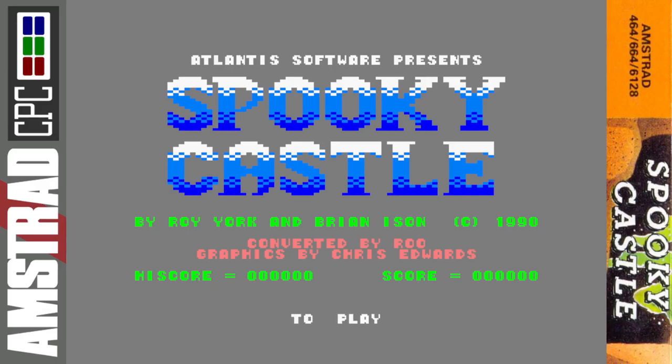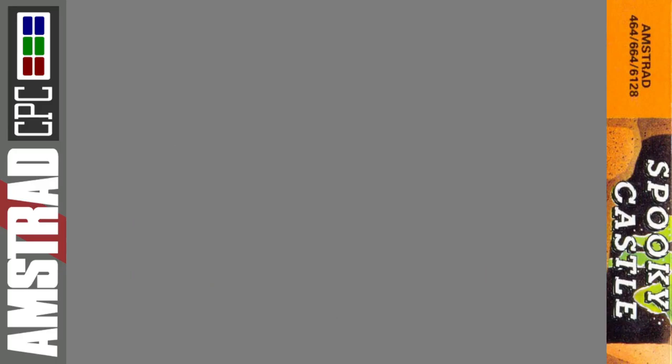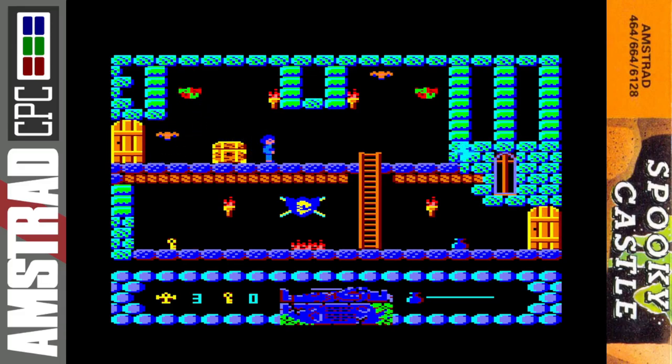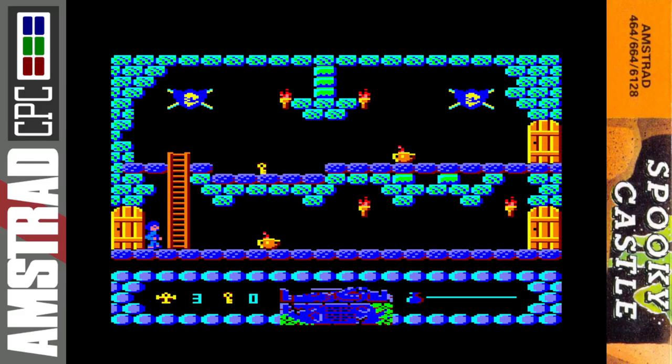Anyway, let's get the Amstrad long play started. Off we go — look at these lovely colorful graphics! Nice use of the Amstrad's blues and purples, used to great effect, with a nice splash of orange and yellow on the screen as well. A few simple sound effects — and watch out for the blue ghosts and the orange bats.